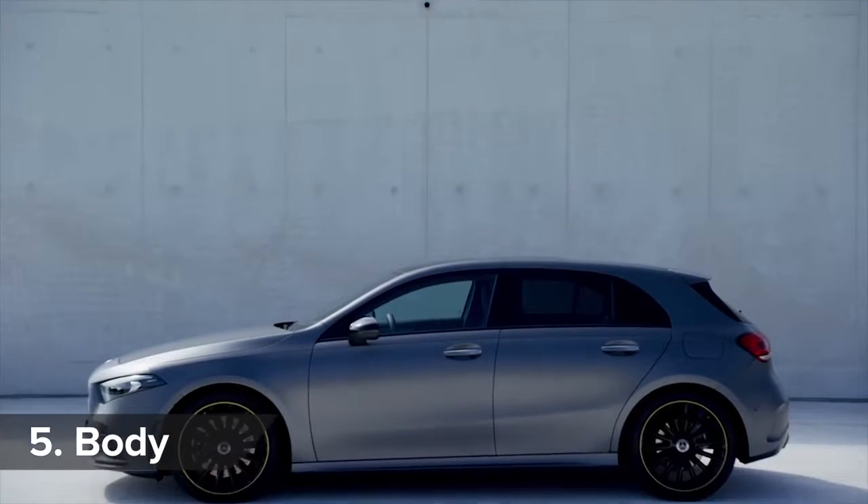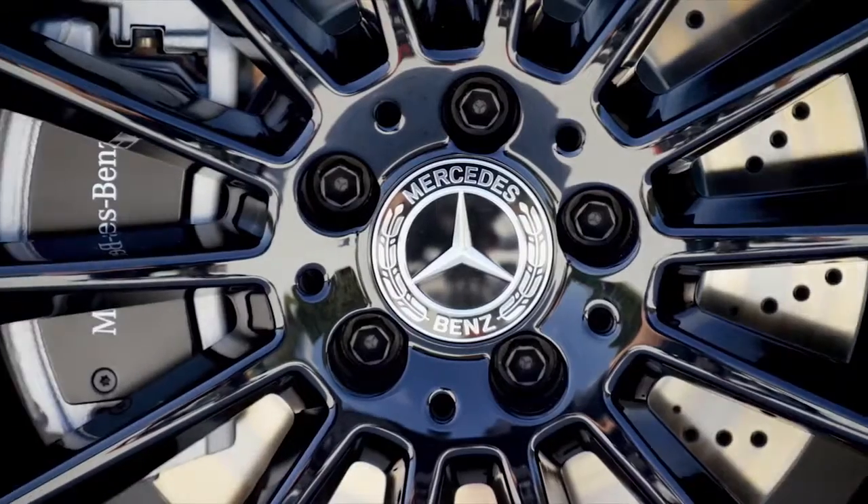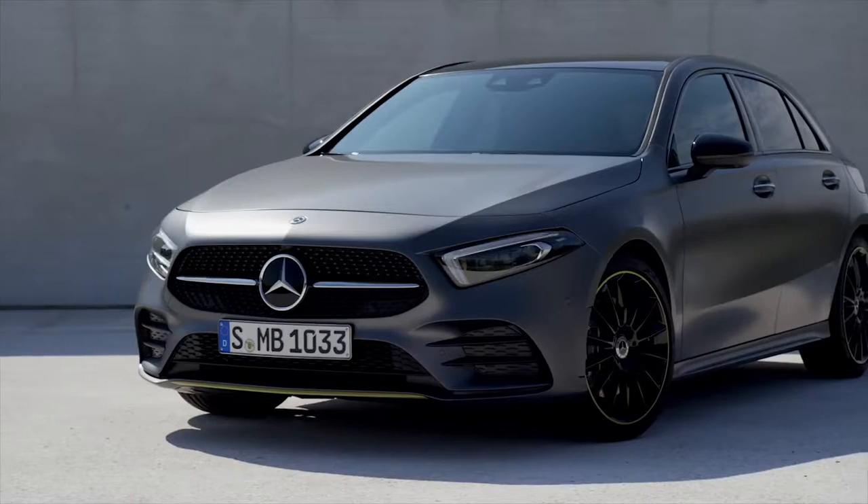The new car is longer and wider than before, and the wheelbase has increased by 30mm. Some non-AMG models will be available with 19-inch wheels, though basic versions get 16s.